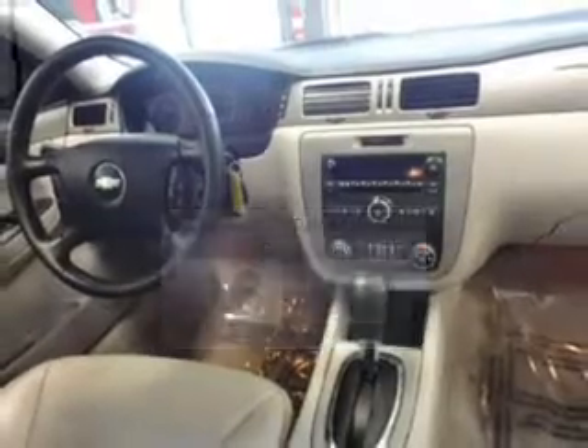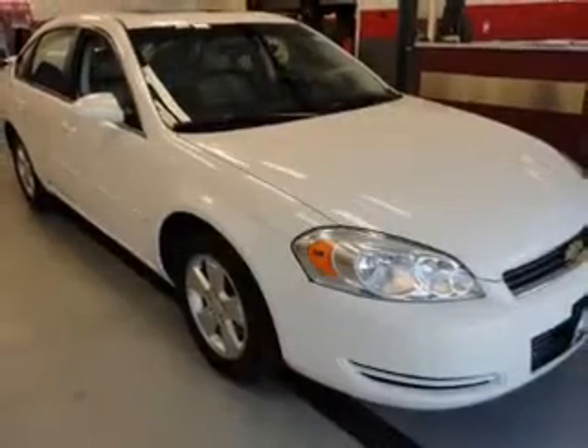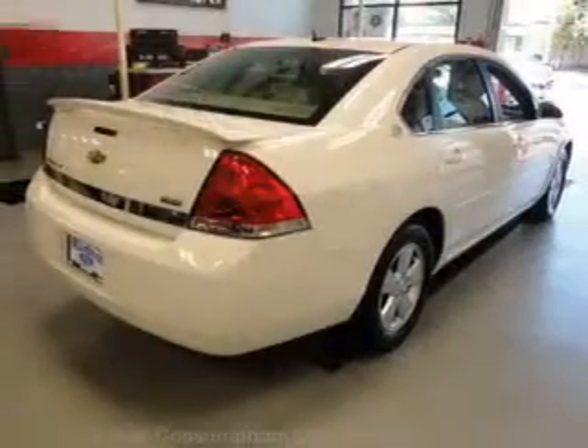The powertrain includes front-wheel drive with a reliable six-cylinder engine driven by an automatic transmission. Anti-lock brakes help you bring your vehicle to a safe stop.